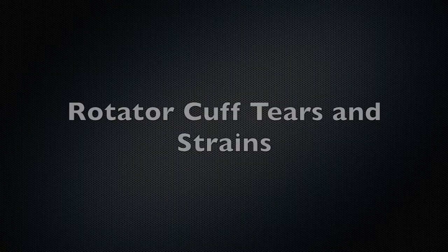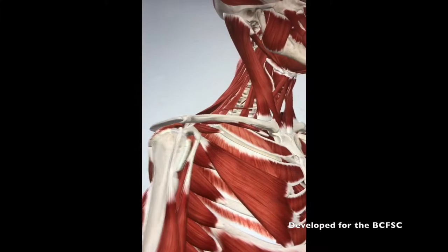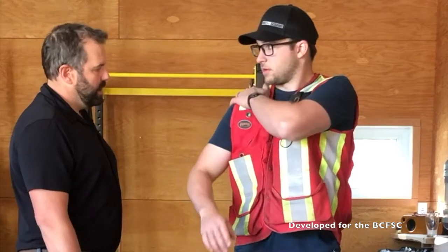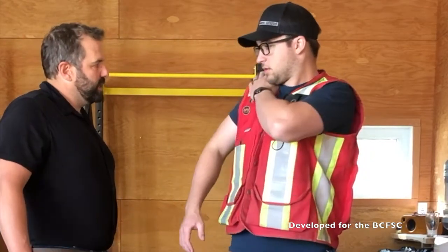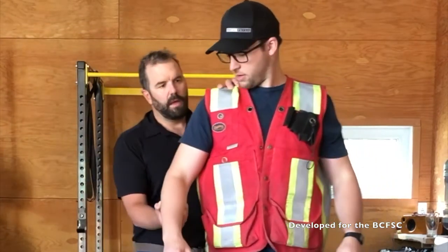Rotator cuff muscles hold the ball into the socket, reducing impingement and providing rotational stability. Tears can occur from repeated impingement and they can occur gradually over time, or they may occur acutely with a sudden or quick movement. Early identification is key to prevent further injury. Significant tears may require surgery.